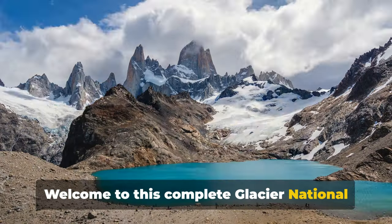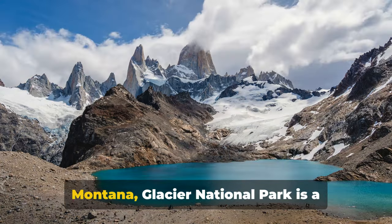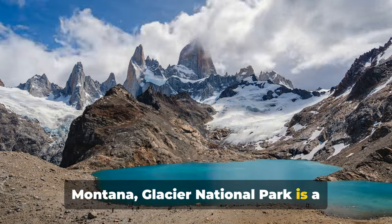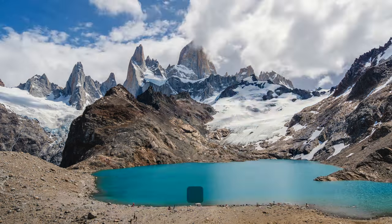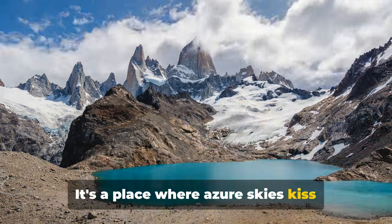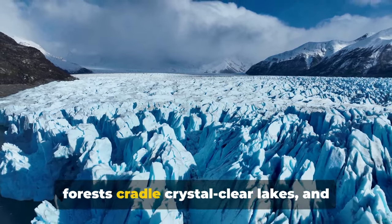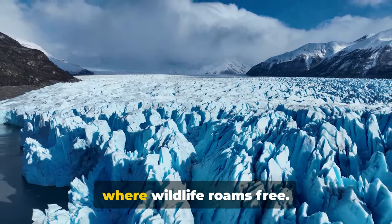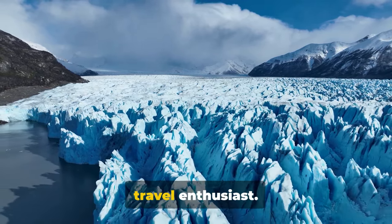Welcome to this complete Glacier National Park travel guide. Nestled in the Rocky Mountains of Montana, Glacier National Park is a treasure trove of natural beauty and outdoor adventure. It's a place where azure skies kiss snow-dusted mountain peaks, where pristine forests cradle crystal-clear lakes, and where wildlife roams free. It's a must-visit destination for every travel enthusiast.